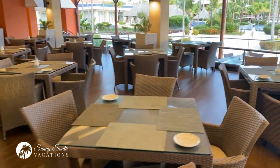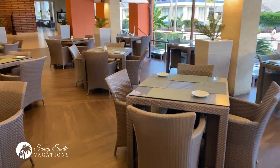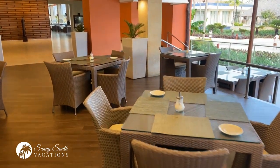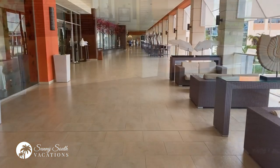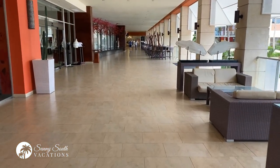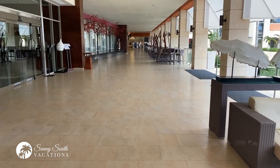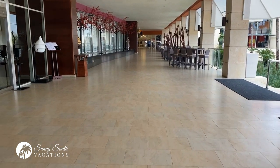The Miramar buffet is mirrored on the other side for the Boio, which is Dominican cuisine — the setup is very similar with both indoor and outdoor seating. Walking back down this hallway, I'm going to take you down the other one, which has the French restaurant, the Spanish restaurant, as well as the sports bar, bowling center, casino, and disco.